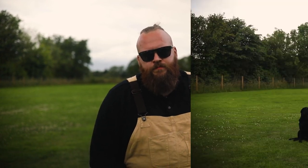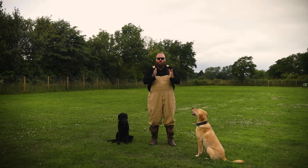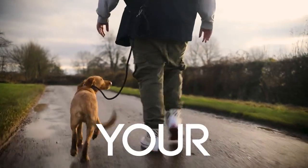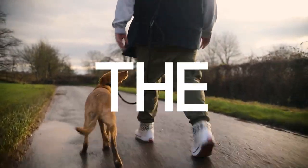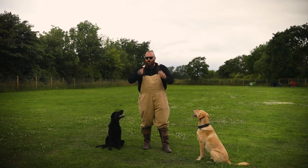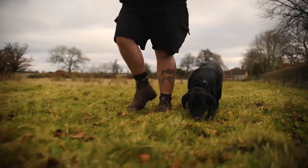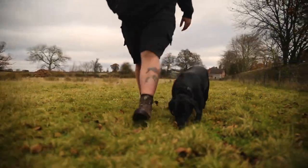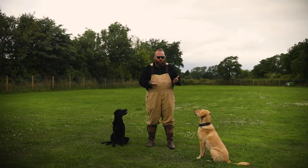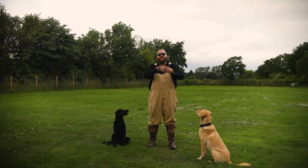The next tip is a habit I want you to get into, especially when you first bring your new puppy home: take your dog out for the toilet on the hour, every hour. Set an alarm on your watch, set an alarm on your phone, and just get into the habit of taking your puppy out every hour to where you want them to go to the toilet. When they go in the right place, you praise and reward that behaviour.